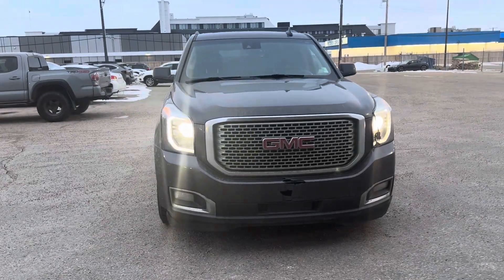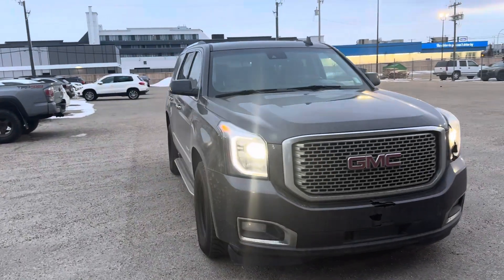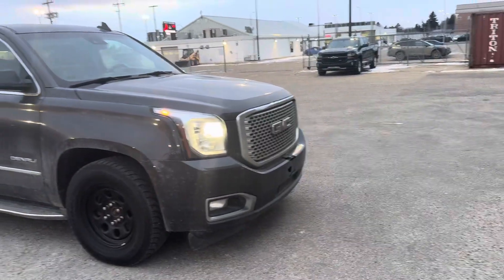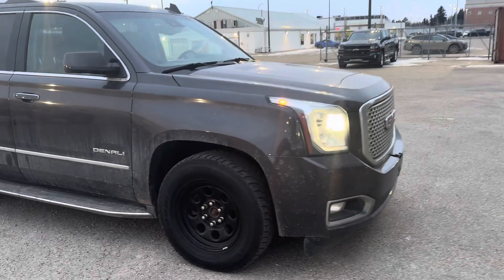Hey Jeffrey, Tristan here from Rally Subaru. We just want to do a quick walk around here of our 2015 GMC Yukon Denali that we have. Seven-seater passenger, in very, very good shape with no accidents on record here.